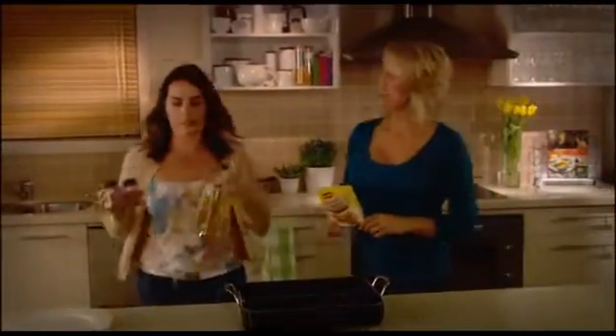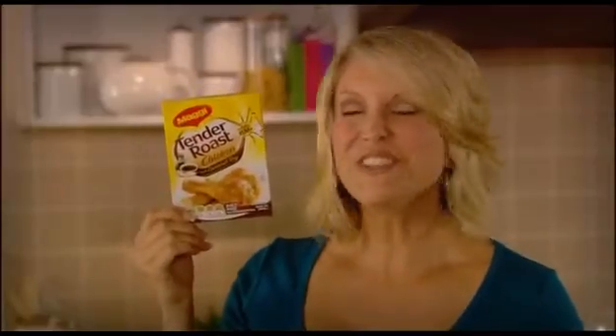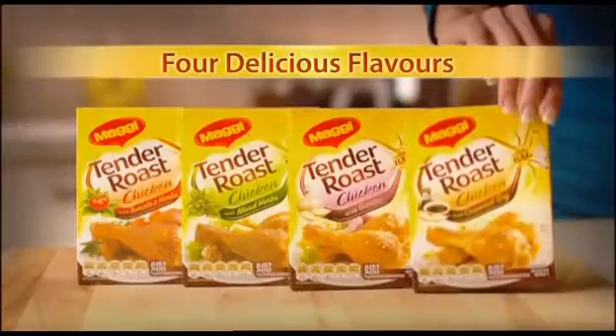Wouldn't it be great if the roast chicken your family loves was easier to prepare? Now it is. Introducing new Maggi Tender Roast Chicken in four delicious flavours.